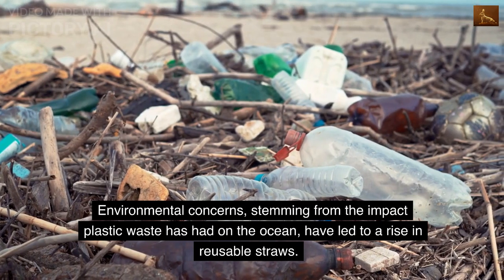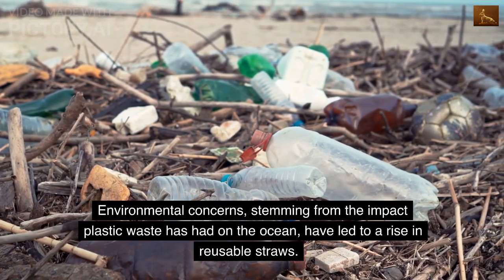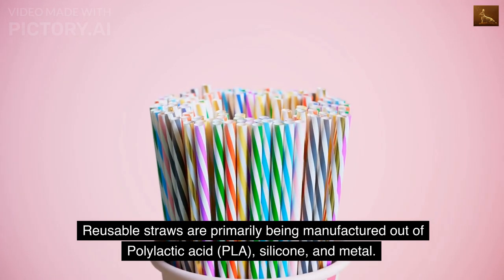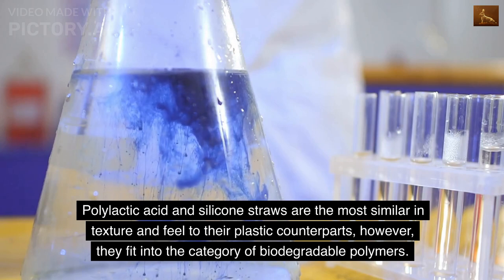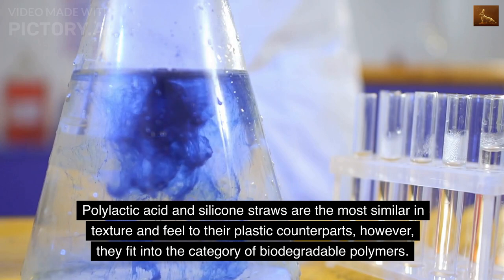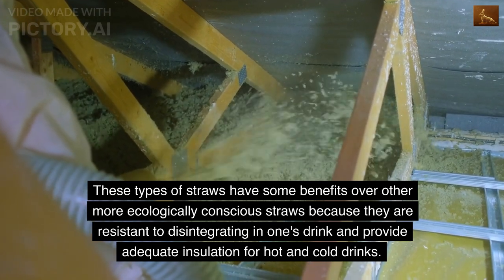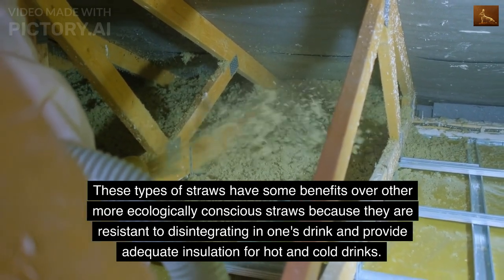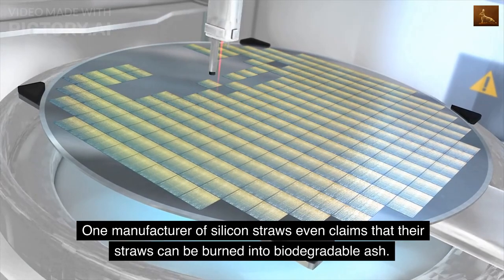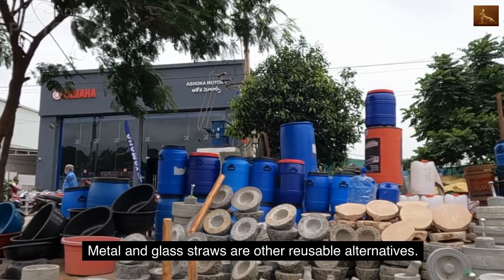Environmental concerns from the impact of plastic waste on the ocean have led to a rise in reusable straws. These are primarily manufactured from polylactic acid (PLA), silicone, and metal. PLA and silicone straws are the most similar in texture to plastic counterparts but are biodegradable, resistant to disintegrating in drinks, and provide adequate insulation for hot and cold beverages. One manufacturer even claims their silicone straws can be burned into biodegradable ash.